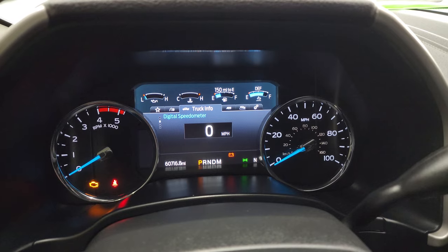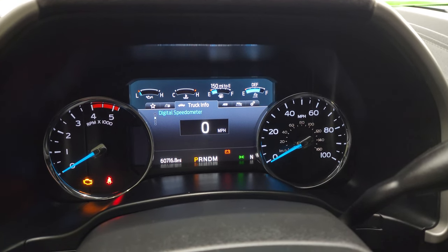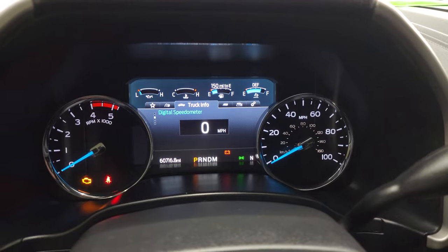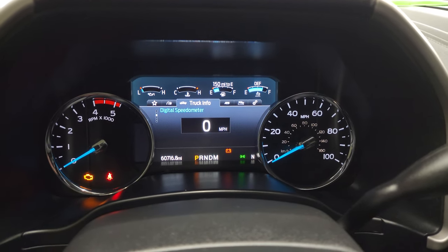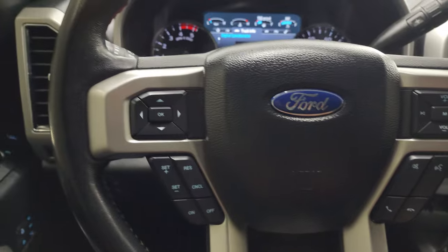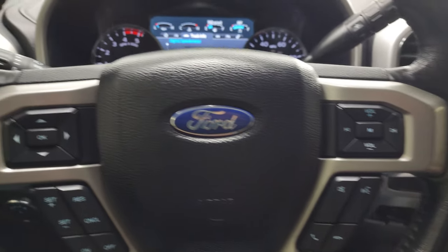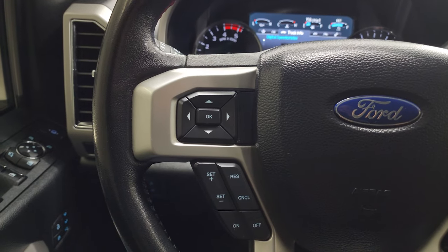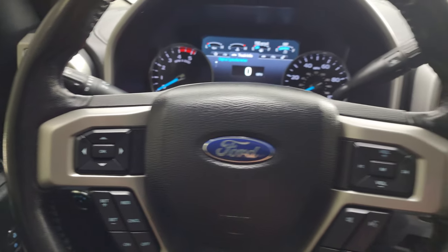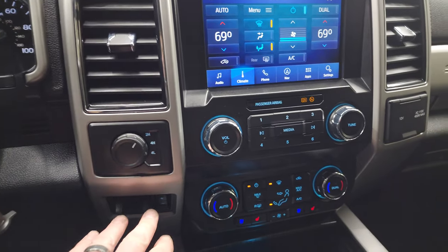You can see this one has the digital speedometer. There are 60,716 miles on this truck and it's in really nice condition considering the mileage. You get a compass display and the instrument cluster is very nice and clean. It comes with the leather-wrapped steering wheel. You get Bluetooth and audio controls on the right, cruise controls and information center controls on the left. There's your shifter for the 10-speed automatic transmission, torqued four-wheel drive, and factory brake controller.